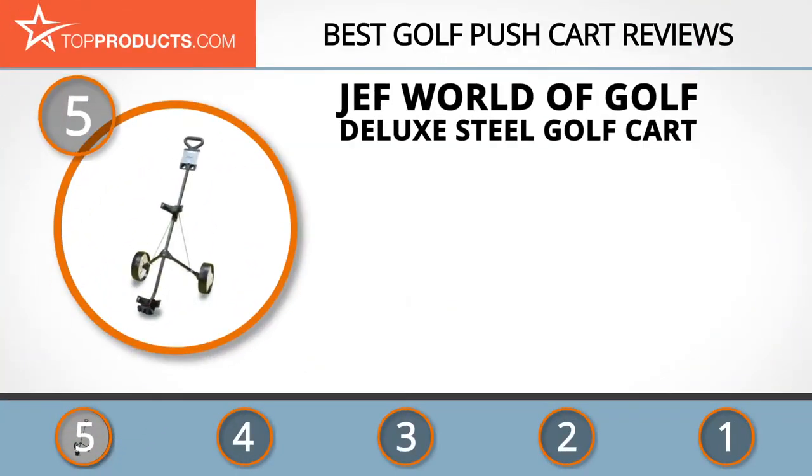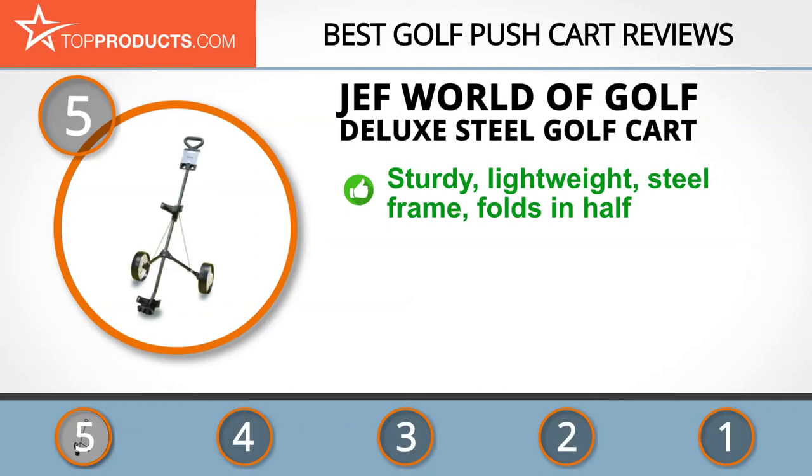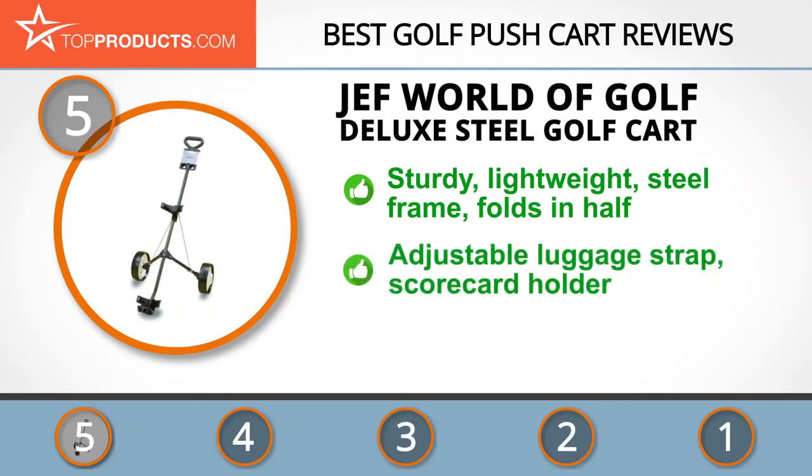At the number five spot is the Jef World of Golf Deluxe Steel Golf Cart, chosen not only for its features but also because of its budget-friendly price tag. Jef World of Golf is an American company that specializes in sporting and recreational products, with cost-efficient products built to give consumers value for money.